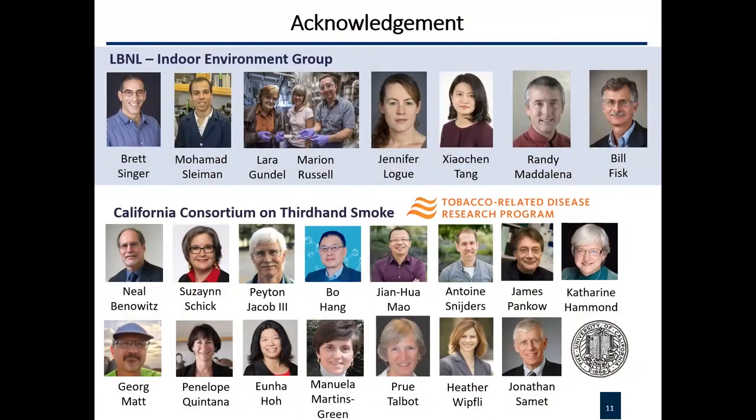A final word on vaping: everything I described today is about cigarette smoke, but many questions arise about whether we will see similar chemistry if people vape instead of smoke — we can discuss that in the questions. Thank you very much. I want to finish by acknowledging the many people involved: our group in the first row, the consortium, and our funding agency, the state of California's Tobacco-Related Disease Research Program.